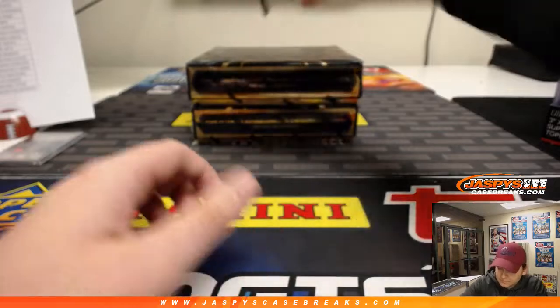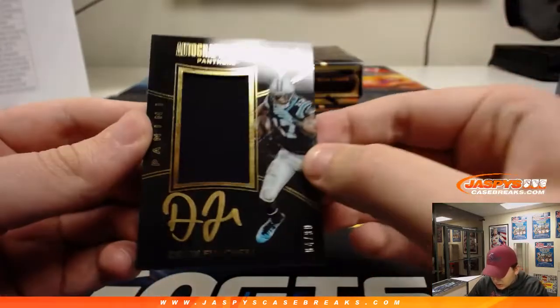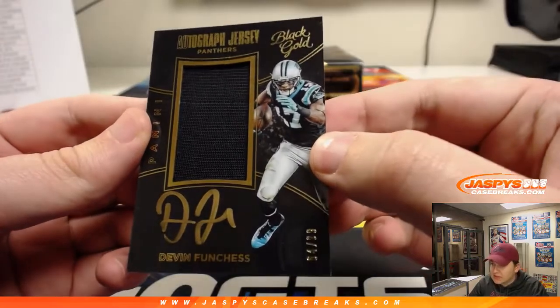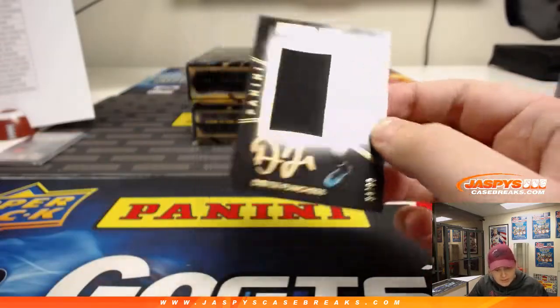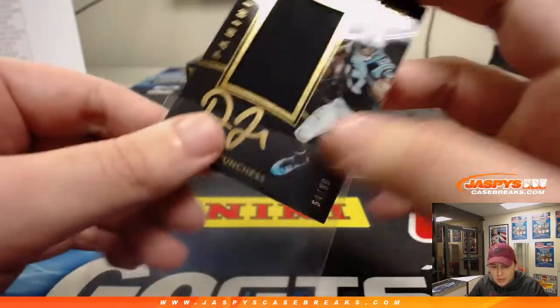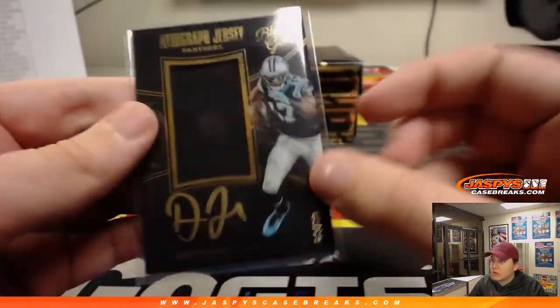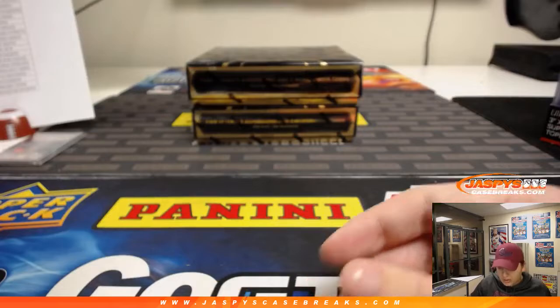Last hit of box 2 is an on-card autographed jersey numbered 64 out of 99 — Devin Funchess for the Carolina Panthers. That is going to Brian W.